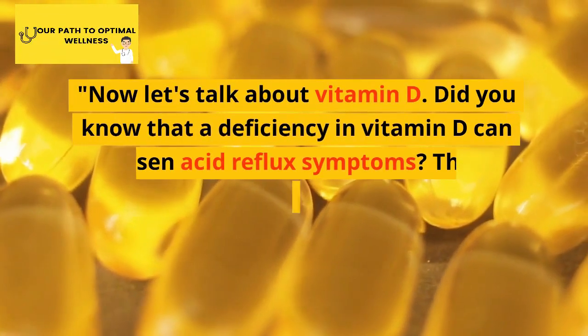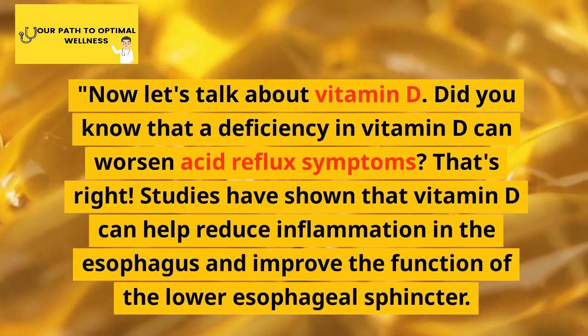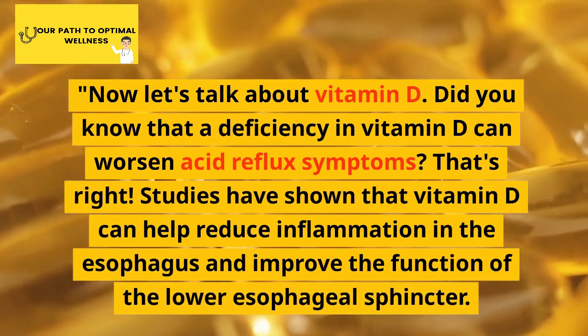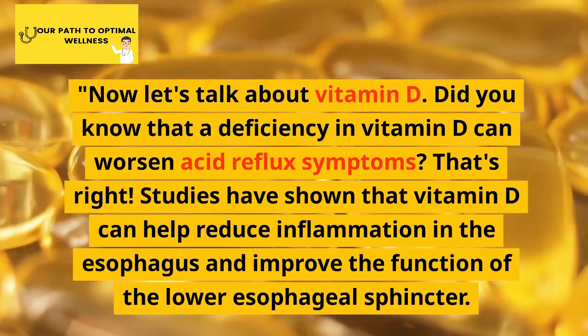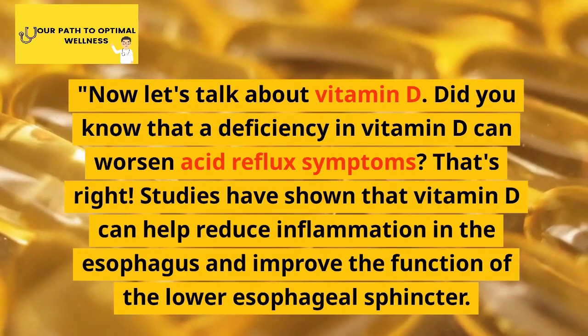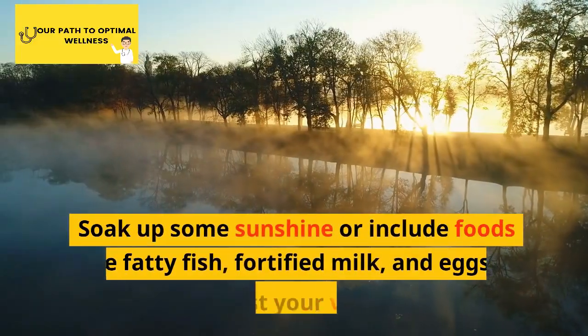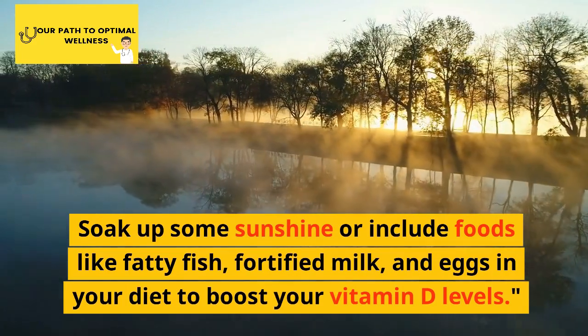Now let's talk about vitamin D. Did you know that a deficiency in vitamin D can worsen acid reflux symptoms? Studies have shown that vitamin D can help reduce inflammation in the esophagus and improve the function of the lower esophageal sphincter. Soak up some sunshine or include foods like fatty fish, fortified milk, and eggs in your diet to boost your vitamin D levels.